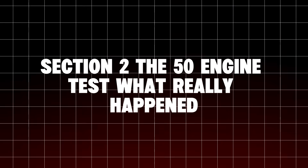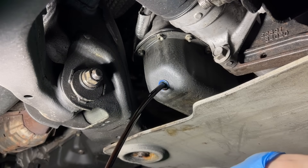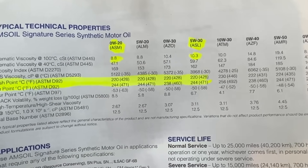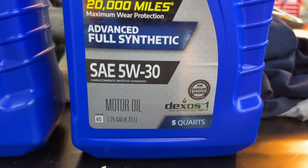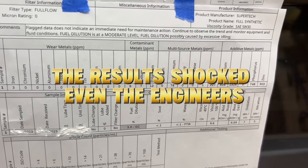Section 2: The 50-Engine Test — What Really Happened? An independent lab partnered with the Automotive Testing Institute of North America and ran a 200,000-mile durability study across 50 identical engines. Half used 0W20, the other half 5W30. Same conditions, same maintenance schedule. The results shocked even the engineers.